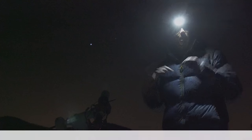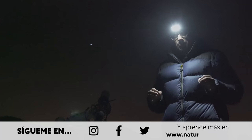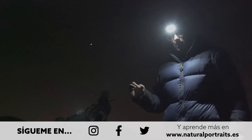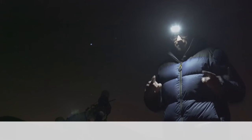Mi nombre es Luis Miguel Azorín y te doy la bienvenida a Natural Portraits, el canal de YouTube dedicado a la fotografía natural en su sentido más amplio. Tenemos noche de astrofotografía: estoy fotografiando la gran nebulosa de Orión. ¿Me acompañas?